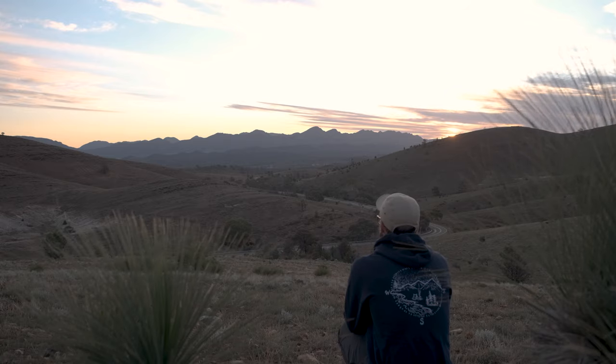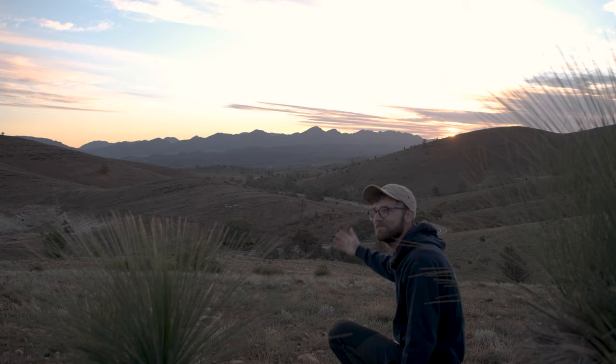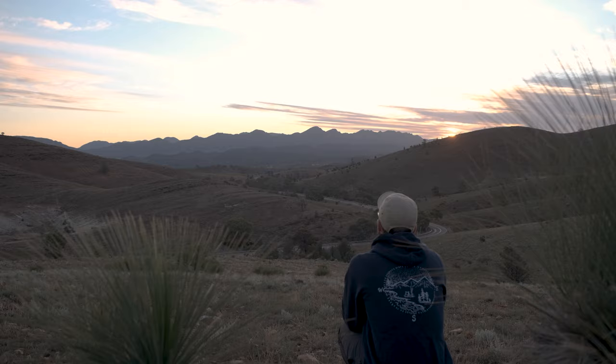That was truly bloody special. This is my home and I thought those clouds were going to stuff up this image tonight, but it was just another cracker. Welcome to Peter Pound in South Australia. I love this place.